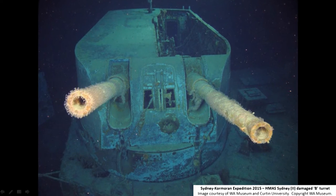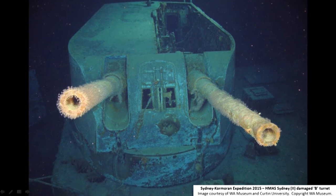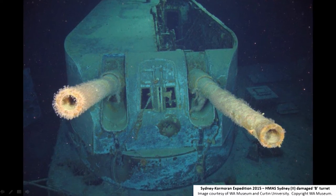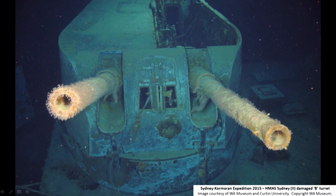I'd like to give you a little bit of an insight into some of the material we collected — this is just in 2D for the moment. We do have much of this content in 3D but we're still going through the process of processing that data. This is the B turret on the HMAS Sydney. With this image you can see the deadly accuracy of the German gunners — the top of the turret was blown off, disabling that particular turret very quickly.